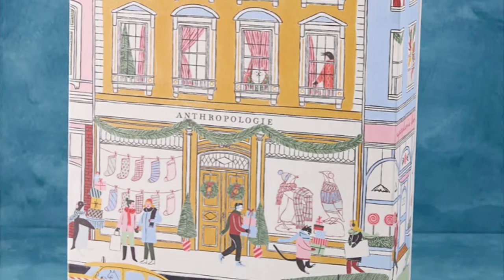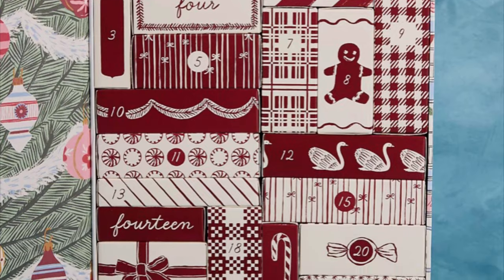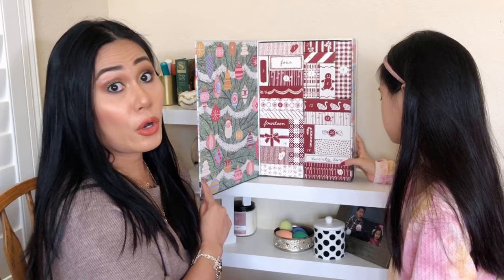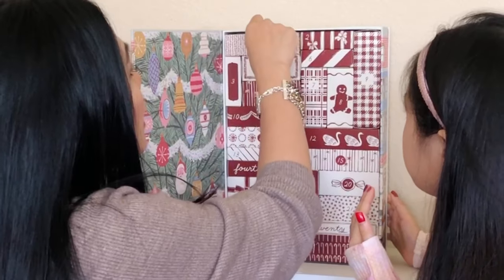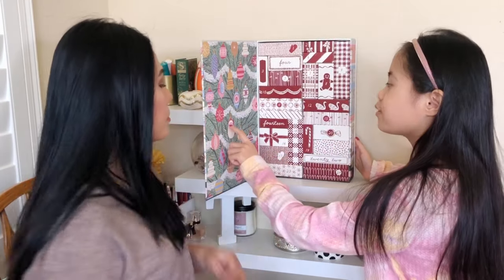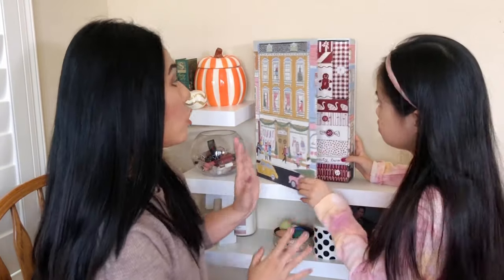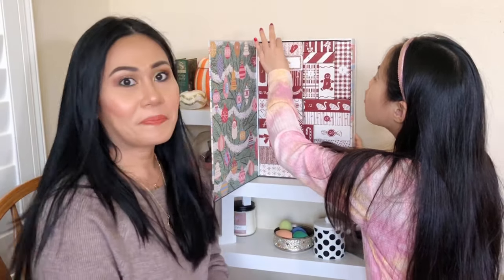This Anthropology advent calendar is $72 retail price and it's supposed to contain 24 premium body and skin care products — that is well over $200 in value. It looks so beautiful. Every box has a number, and what I love is that you can reuse and re-gift them since they're in individual boxes. The packaging has ornaments like a christmas tree — high quality, packaging is on point.